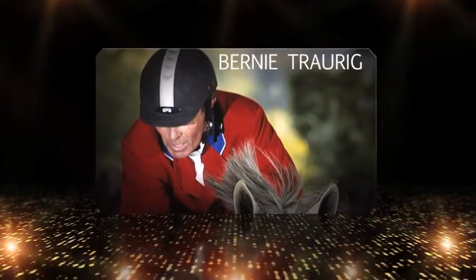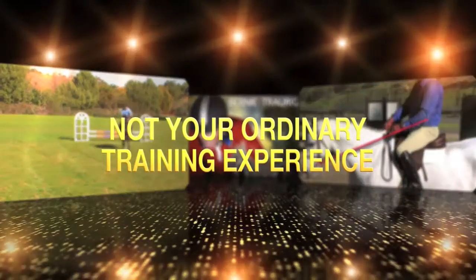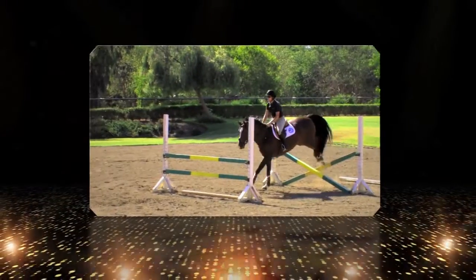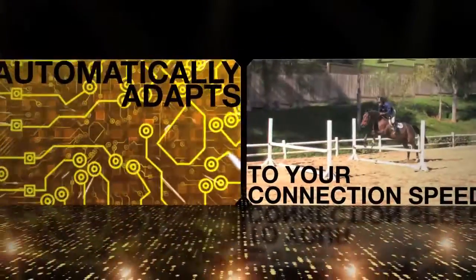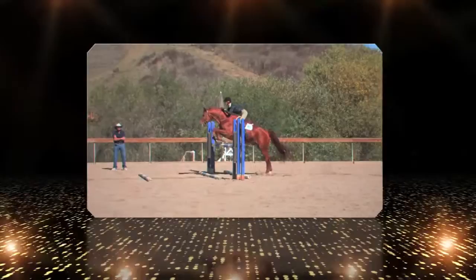Bernie Traurig has meticulously crafted a core flat work training series, providing a simplified progressive training system. This is not your ordinary training experience. Videos are presented in high definition that continuously adapt to your connection speed, providing an unparalleled viewing experience.